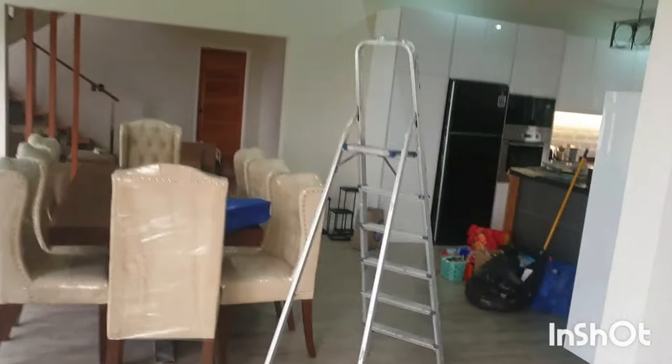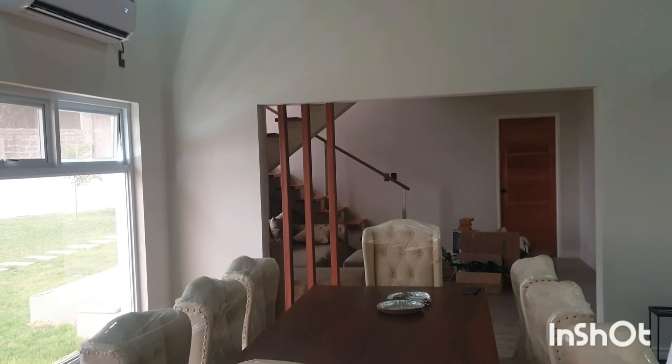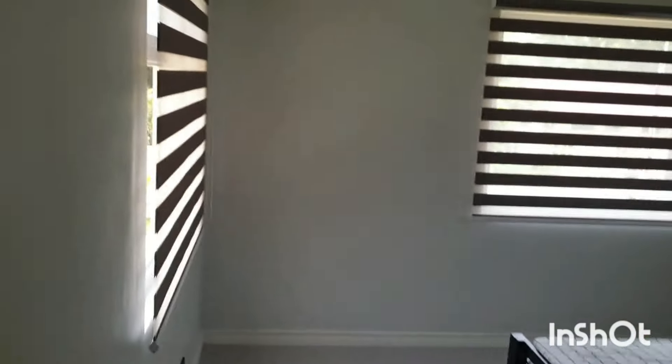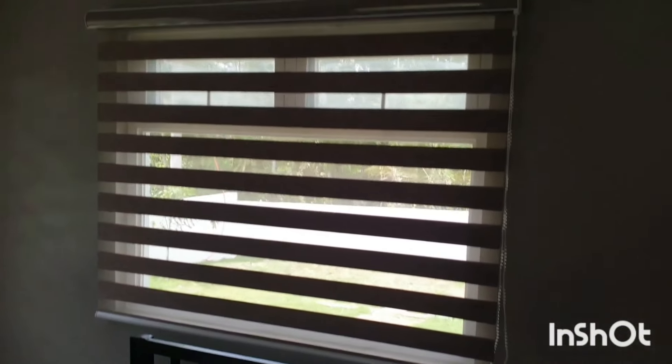It's mostly been done - the only one that hasn't been done is the stairs. This is room four, and we've got these blinds in here. I must admit it has reduced the heat in this room quite a lot - I've got all the windows closed and yeah, it has reduced the heat quite a lot. Quite pleased with that. This room is still being used as a store room.